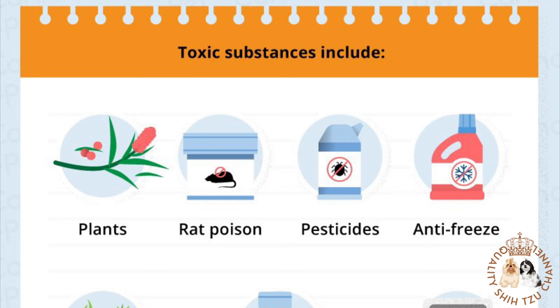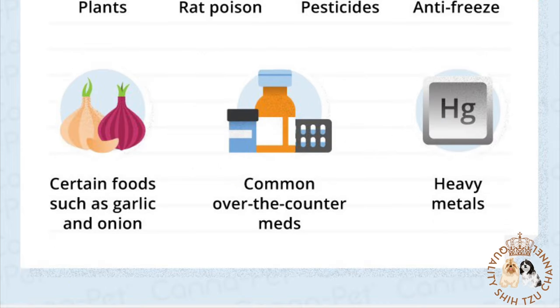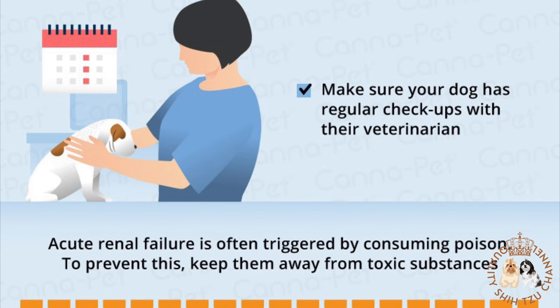Chronic kidney failure is generally age-related and predetermined by genetics, making it much more difficult to prevent. That said, regular wellness exams twice yearly at your primary care veterinarian's office will help increase the chances of detecting symptoms early, so that treatment can begin before the condition becomes more severe.